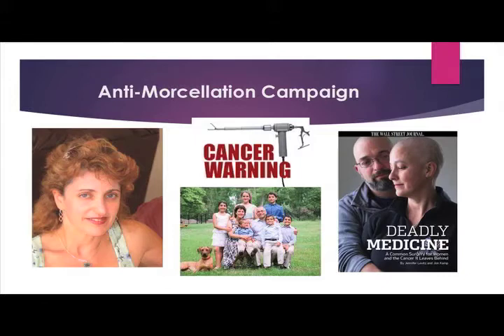Then in 2013, Dr. Amy Reed became one of the victims of uterine morcellation when she had LMS. Sarah, Amy, and her husband Dr. Hooman Noorchasm led an aggressive campaign to have morcellation banned. In 2014, Amy and Hooman successfully got the FDA to hold a hearing on the morcellator. Amy and Hooman's family, Sarah, LMSDR, and many LMS victims of morcellation testified. The LMS community of patients and loved ones sent over 100 letters to the FDA protesting morcellation.